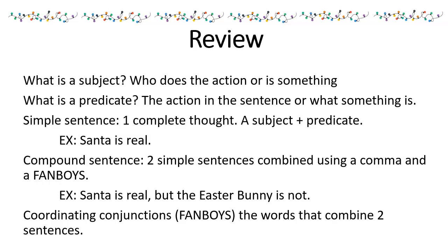To review: what is a subject? Who does the action or is something. What is a predicate? The action in the sentence, or what something is. A simple sentence is one complete thought — a subject plus a predicate. Example: Santa is real.